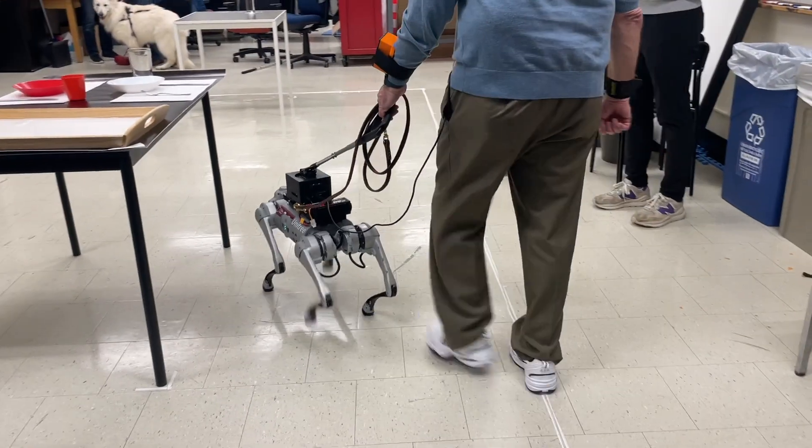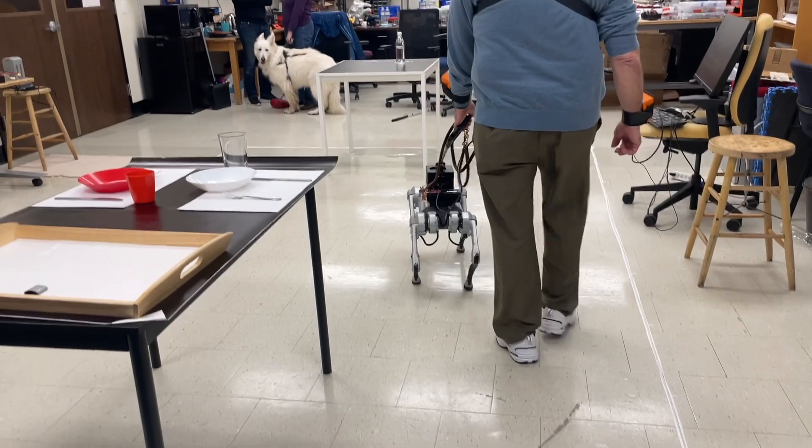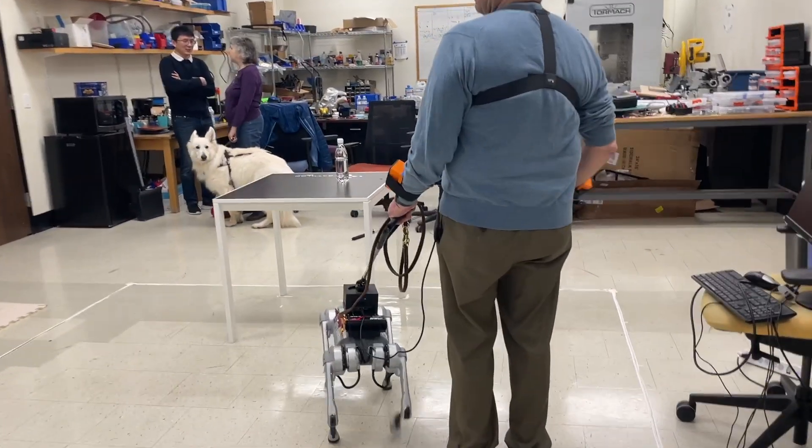I'm not going to pretend to be able to explain the engineering surrounding this four-legged robot — I'm a dog trainer, I'll stay in my lane — but you can learn more at the website linked below, which has videos and more information on how this amazing technology works to identify obstacles in the path while having the robot guide dog and handler navigate around them safely.